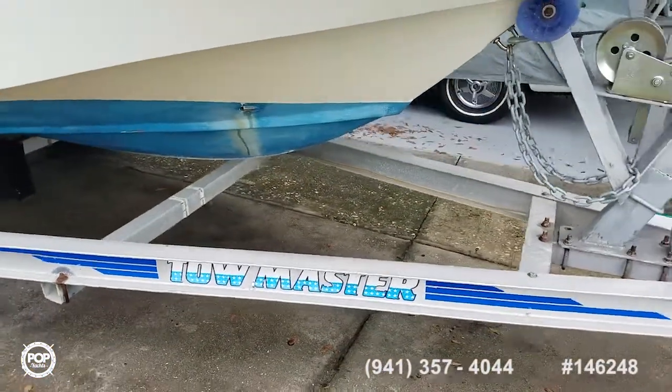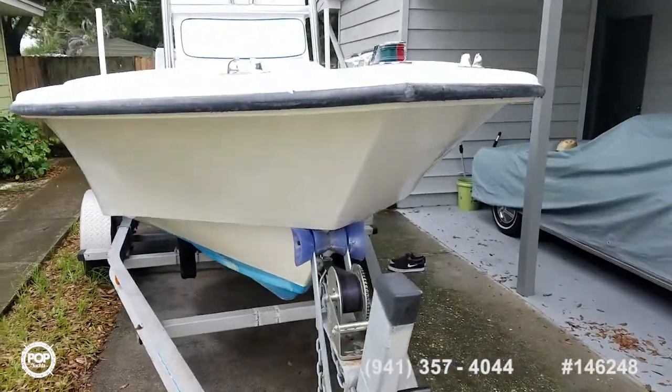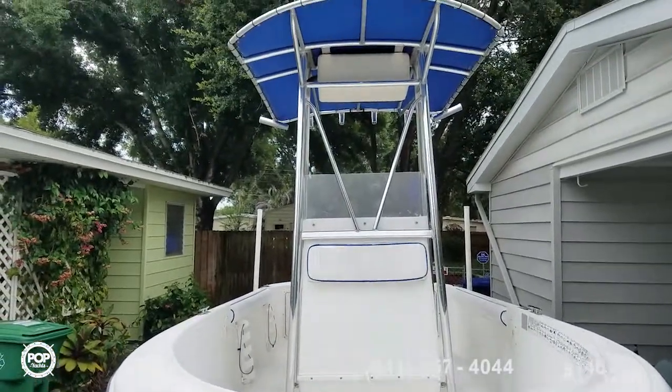Nice shallow draft with a modified V up front and a Y beam that carries backwards. Wonderful shade from the T-top.